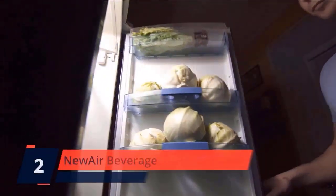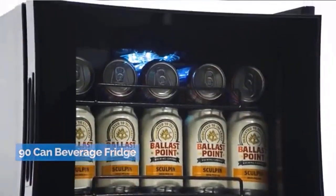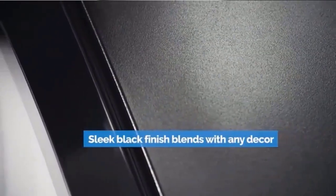Number 2. NewAir Beverage. This mini fridge is perfect for storing lunch at the office, leftovers in your dorm room, or a cold drink anywhere in your home. No installation necessary — simply plug it in and you're ready to go.